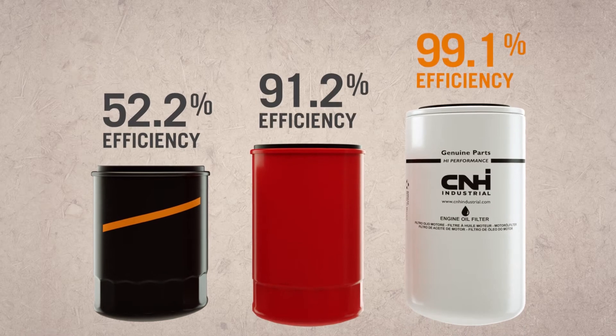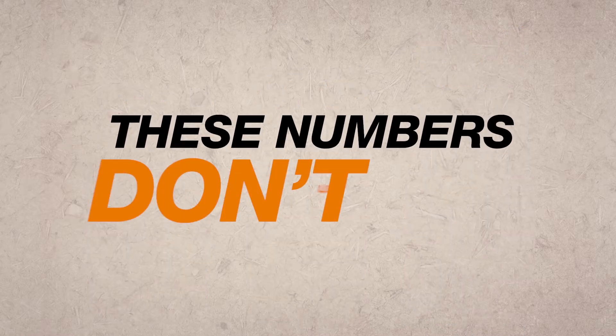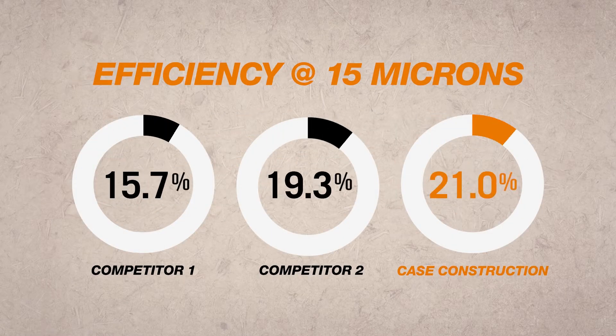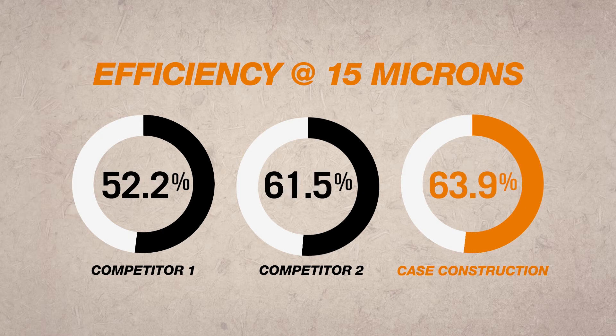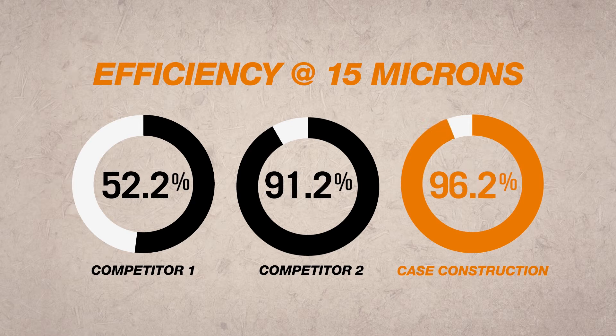Did you know that not all 15 micron filters are created equal? These numbers don't lie. Many will-fit filters produce 15 micron filters that claim to be the same quality as OEM. What they don't tell you is that their filters capture less particles, letting more contaminants infiltrate your engine and engine components.